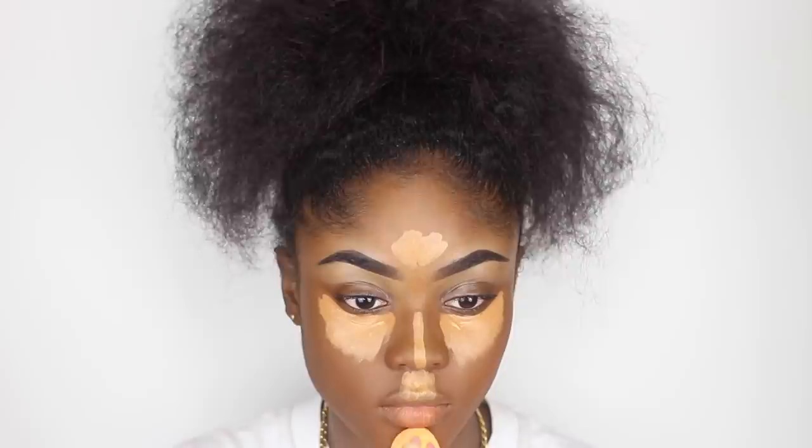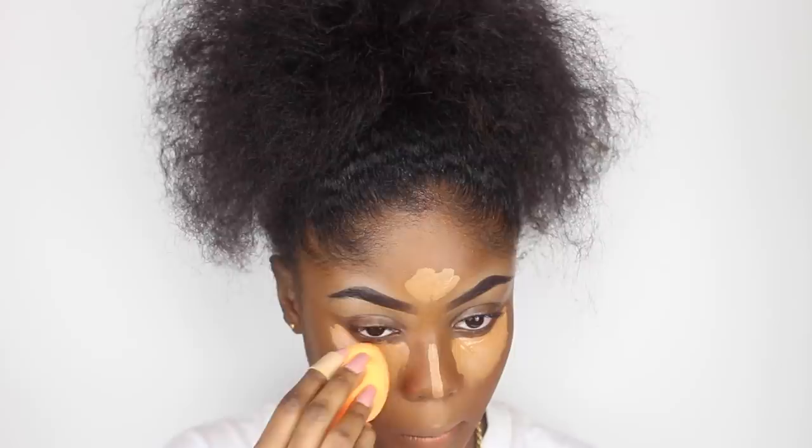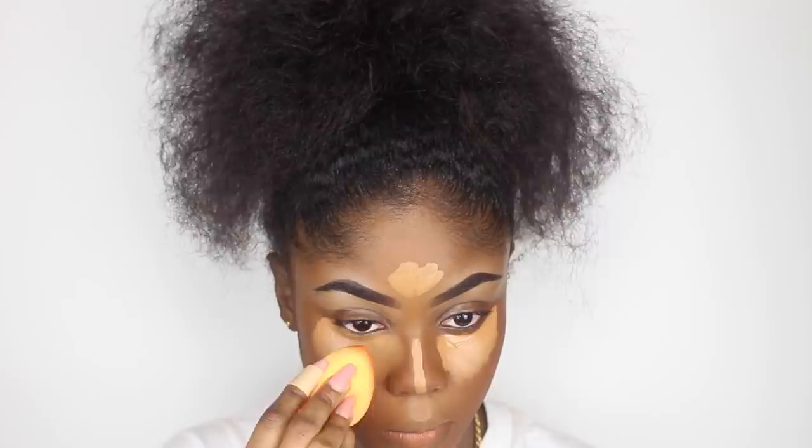I'm going to blend all of that out using my Real Techniques blender. It's very important that you don't use a dirty blender — it always has to be clean and also damp, not too wet. So a clean, damp beauty sponge to blend out all of that concealer.